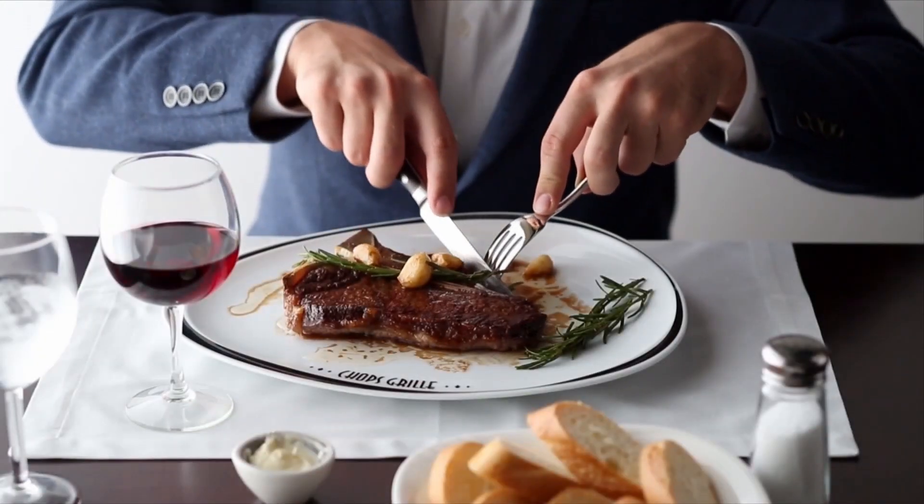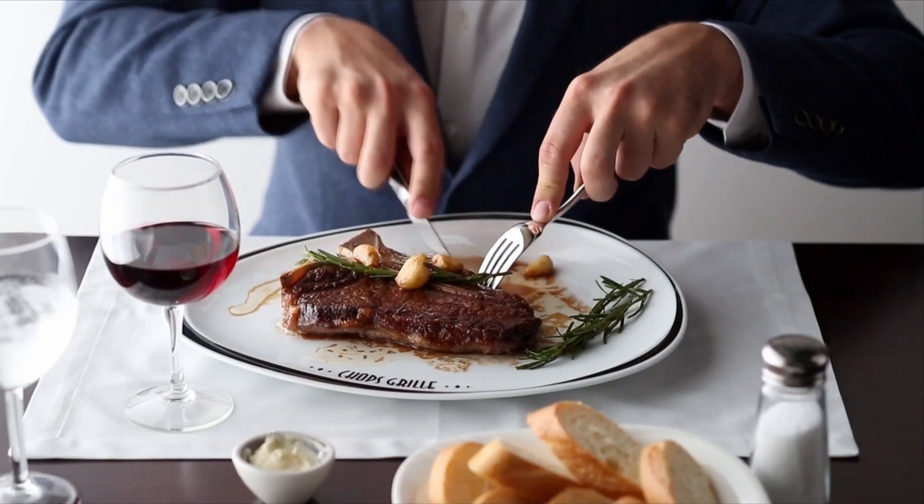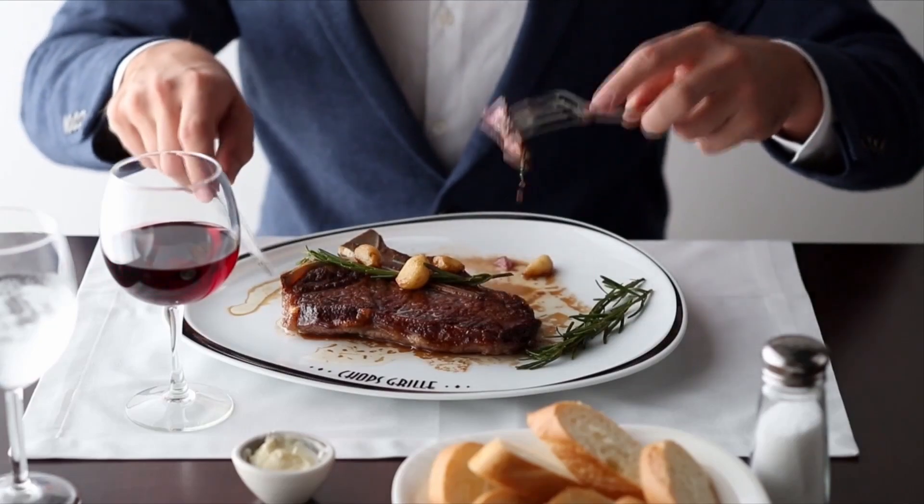On embarkation day there is also an exclusive welcome lunch in the main dining room featuring a limited Chops Grill menu.